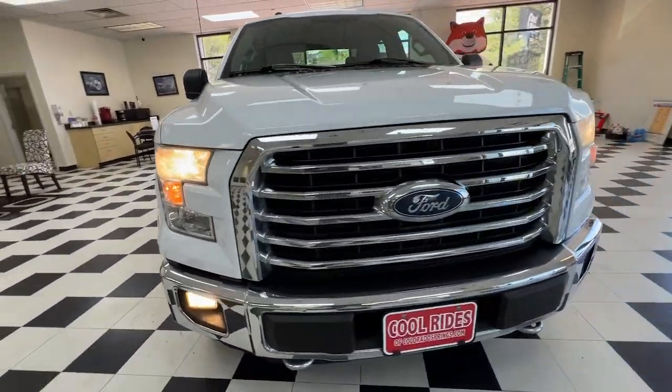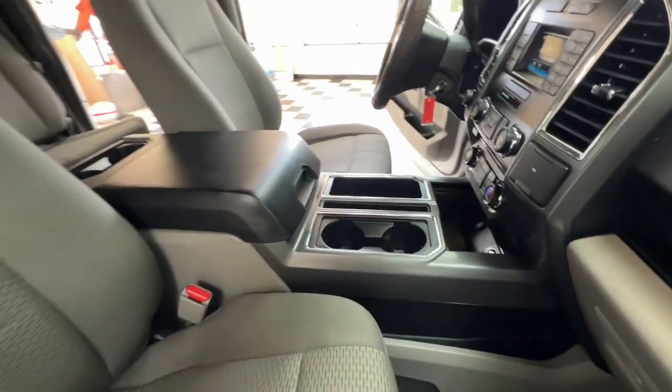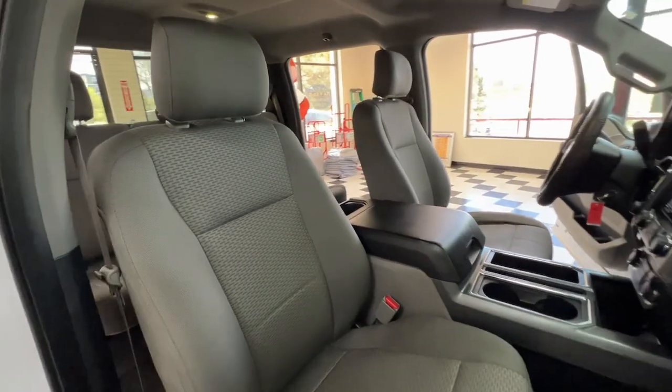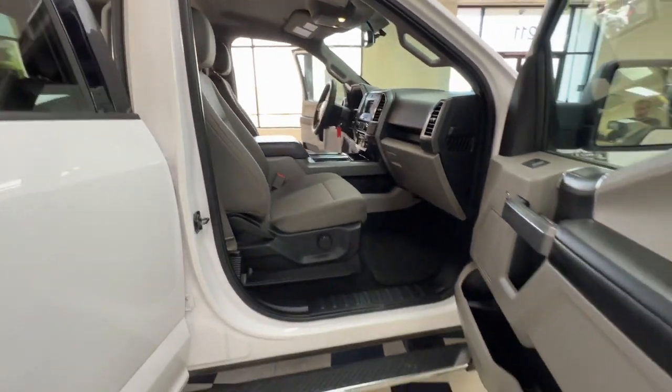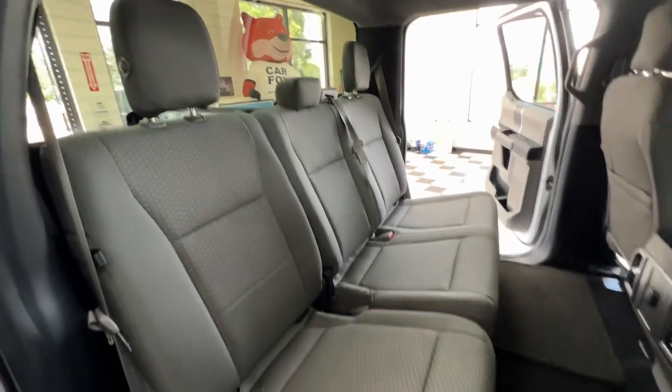These are just some of the great options this vehicle comes with: touchscreen infotainment system, pre-collision system, keyless entry, fog lamps, satellite radio, four-wheel drive, backup camera, Bluetooth, alarm, and aluminum wheels.